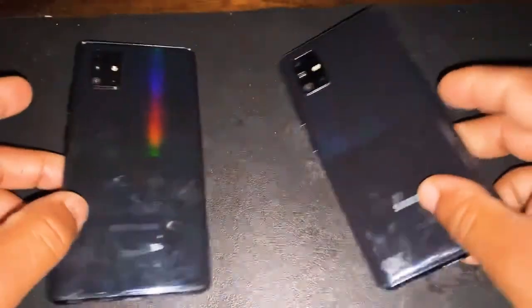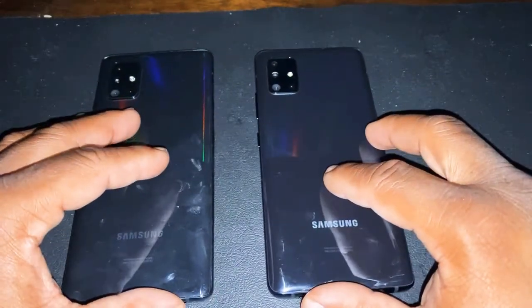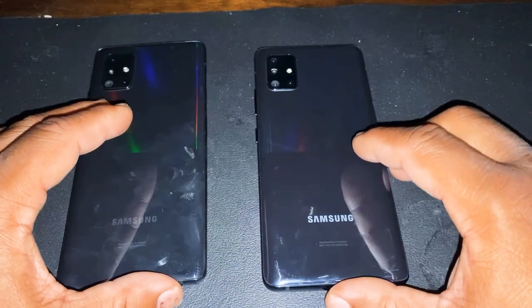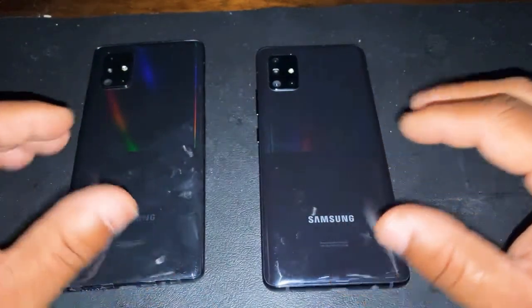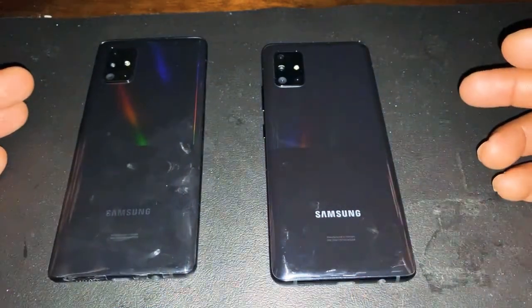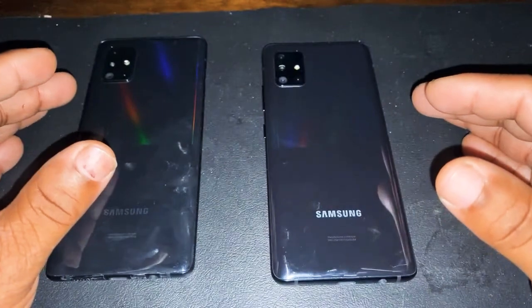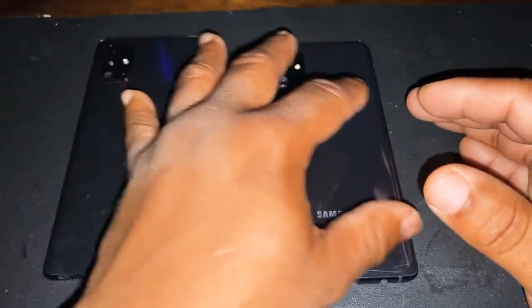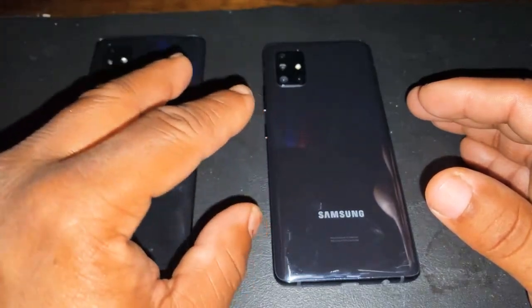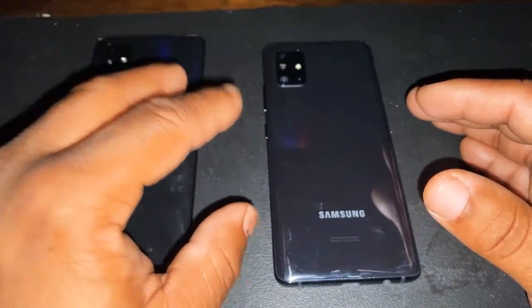If you turn them over to the back, you got a similar design on both. The design is just the same — no difference at all. The only difference is the cameras. It's the same camera setup overall. Let me explain this. The main camera here — one is a 64-megapixel camera and one is a 48-megapixel camera. The one on top is an ultra-wide camera that gives you 12 megapixels on both.